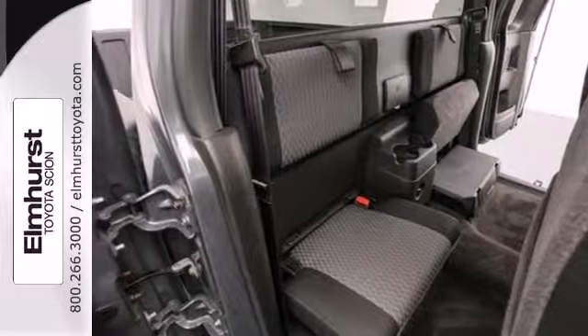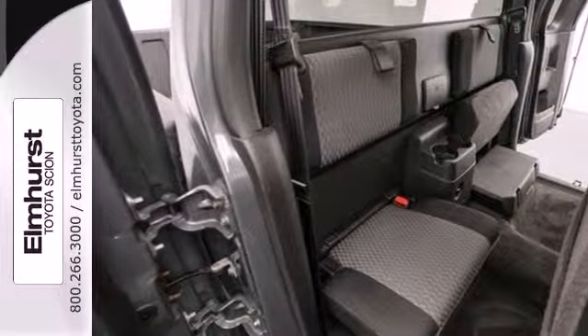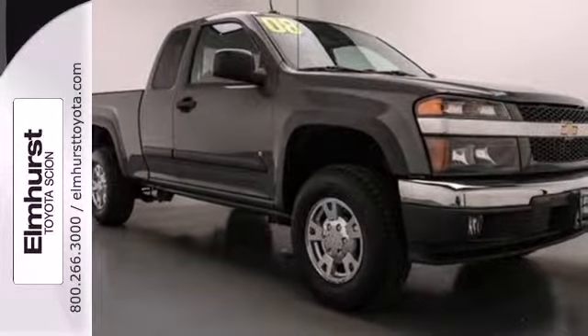Economical and tough as nails, this compact pickup is ready for work or play. See it for yourself today.